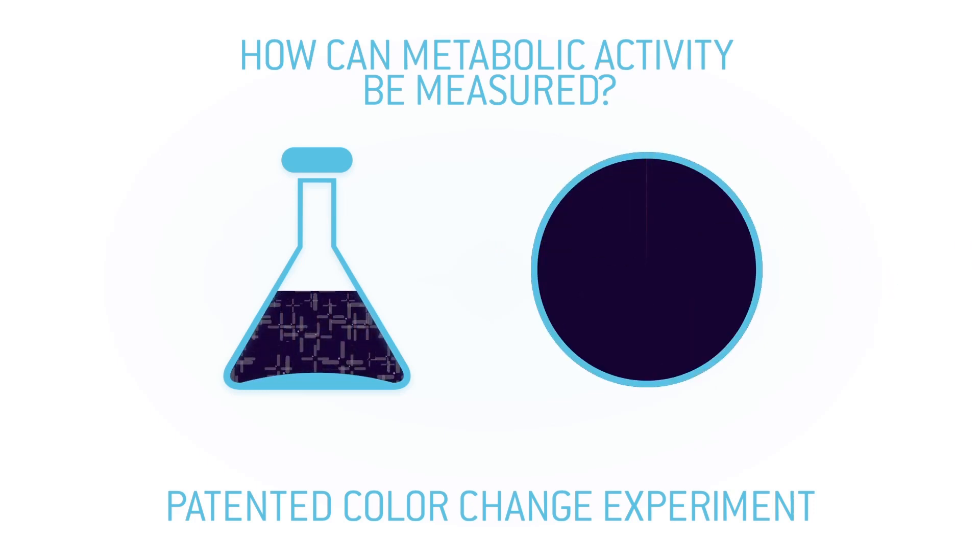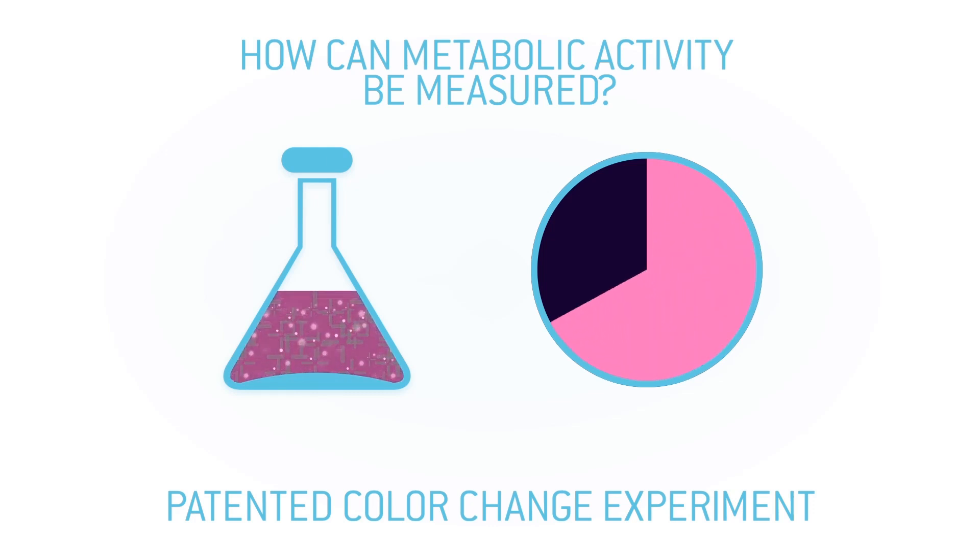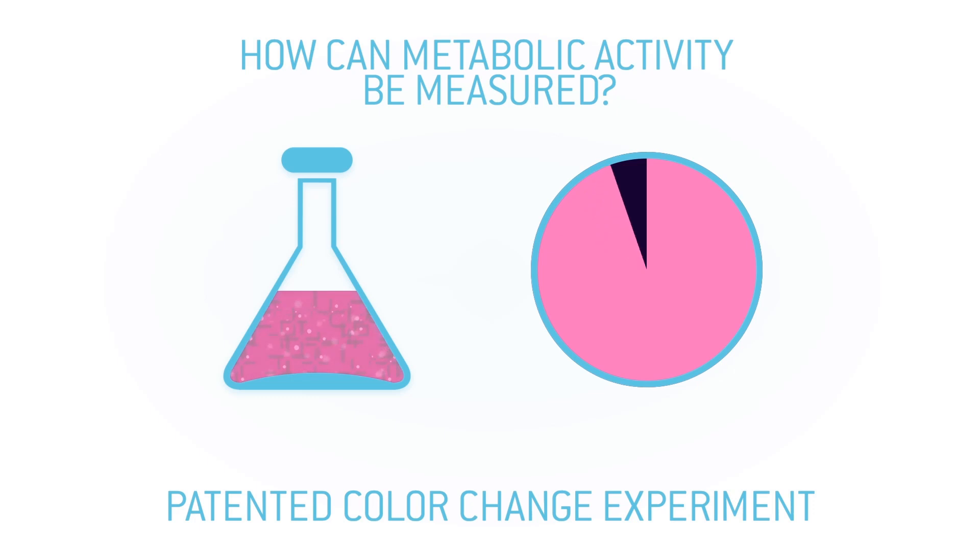Due to the production of lactic acid by our probiotic bacteria, the pH will start to decrease, changing the color of the pH indicator from purple-blue to pink.